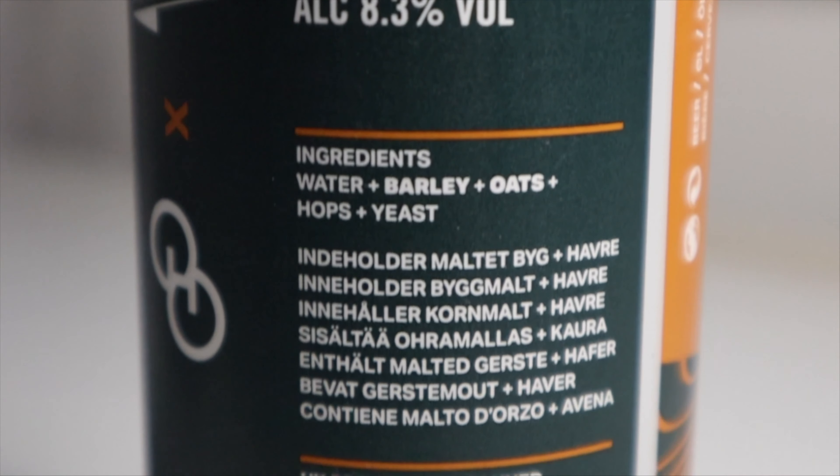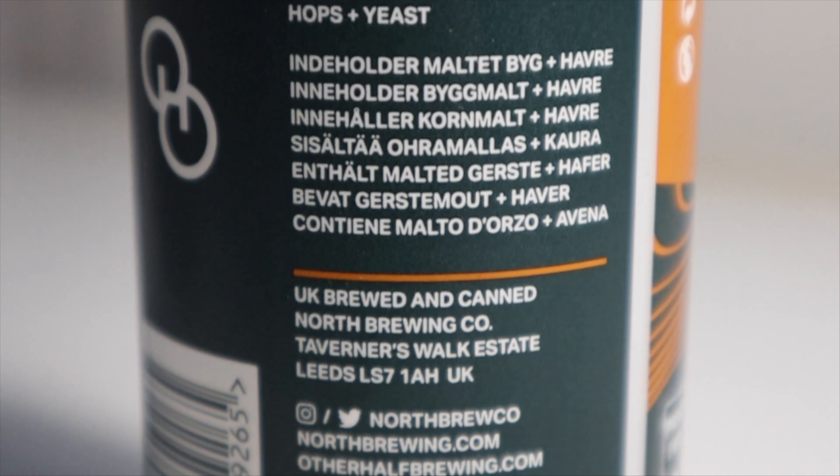When I saw this and saw it was a DIPA, there are certain things I'm expecting to get from it, and this just delivers on all of those and goes above and beyond. That's why beers like this tend to just knock it out of the park — they deliver exactly on what they've promised.